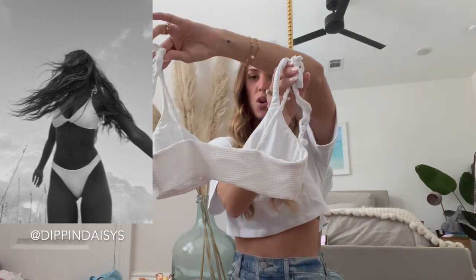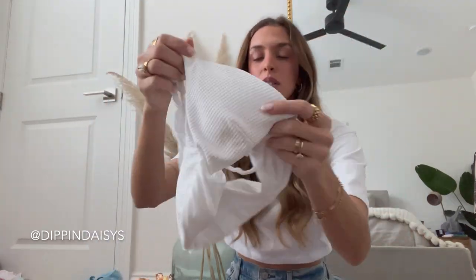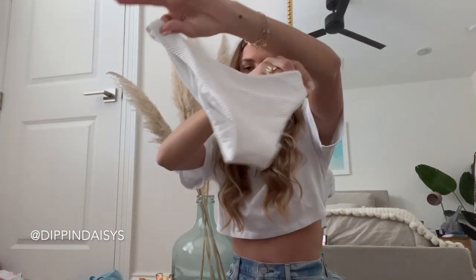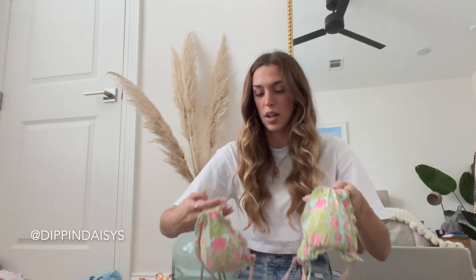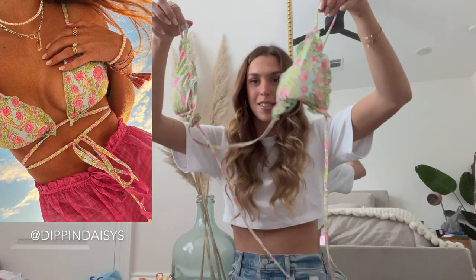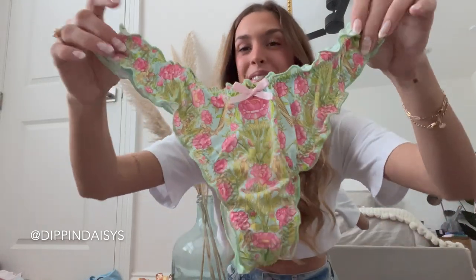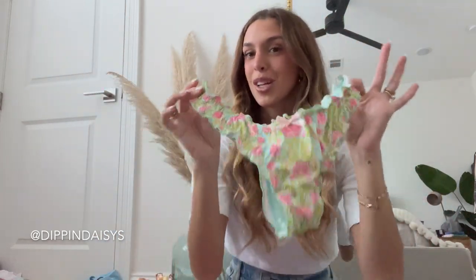Here are the matching bottoms. Last up from Dip and Daisies, we have a cute triangle bikini. I don't normally wear this style but I thought it was super cute — I love the pattern and the ruffle details. It's a little hard to show because there are a lot of straps, but I'll put a picture right here so you guys can see what it looks like on. These bottoms are very teeny in the back, but they do have more coverage options online.